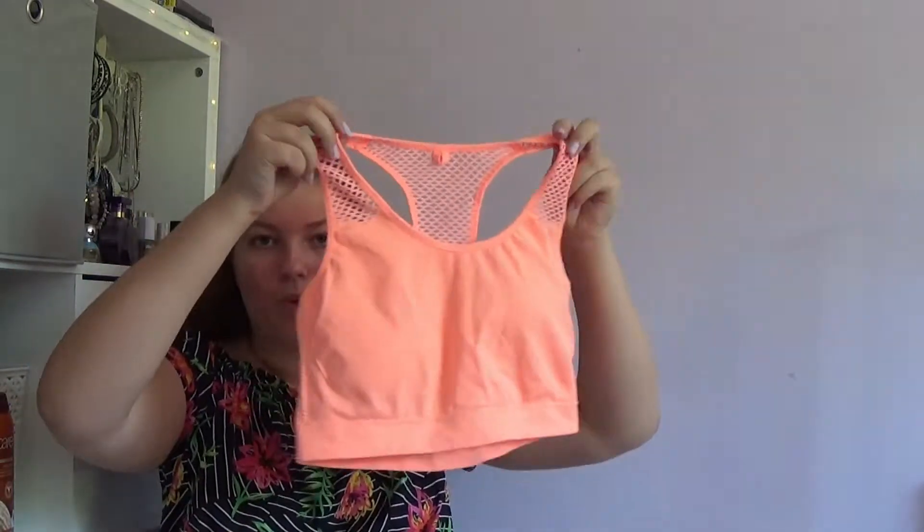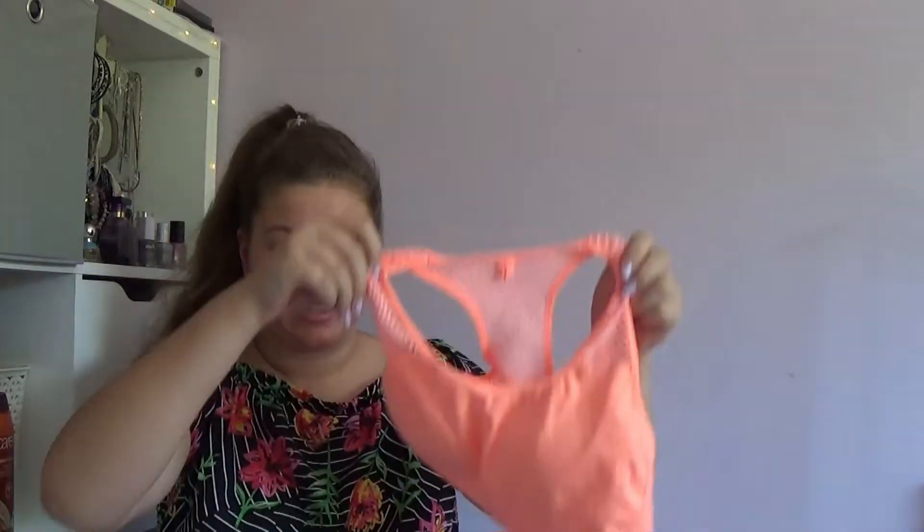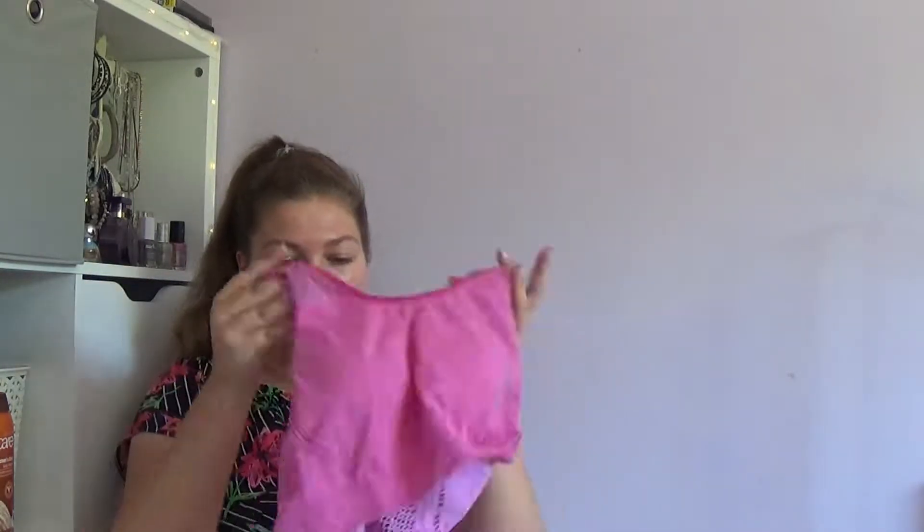This one's inside out — it's an orange neon one. There's not really too much to say about it. And I also got the same pattern but in a pink one. That's them — I don't know what else I can say about them.